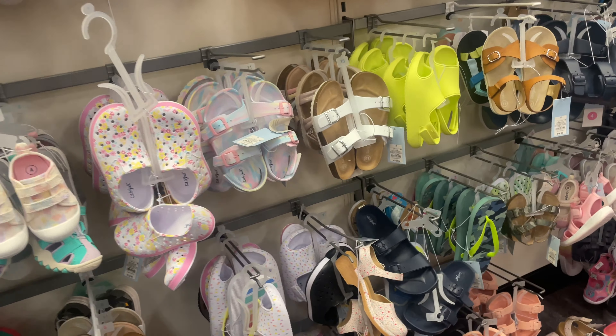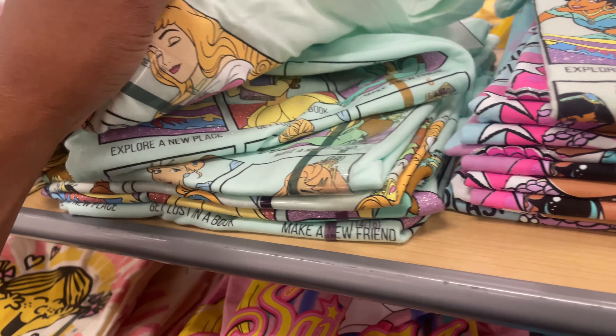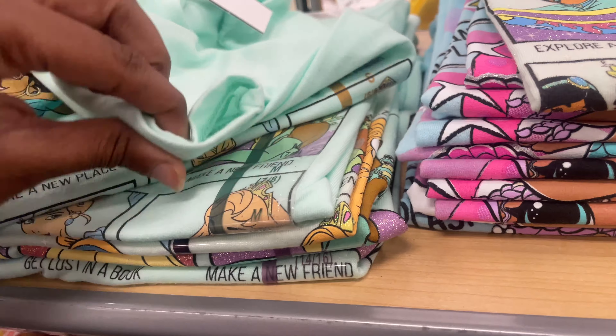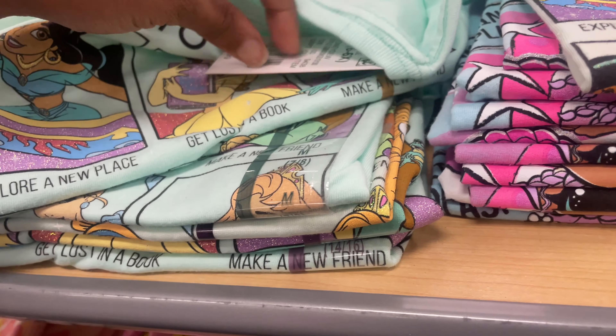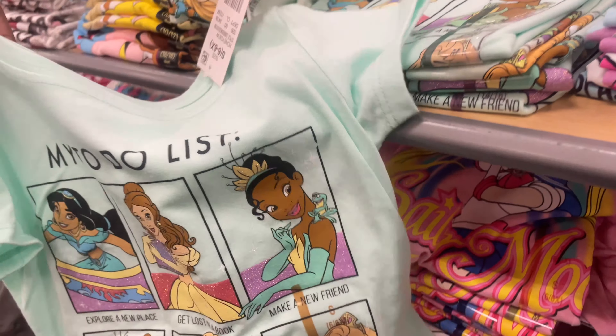Look — Disney Princess over here! I found your size... oh, nope, that's not your size, it was an extra small. Oh, you can wear this size — do you want that one?